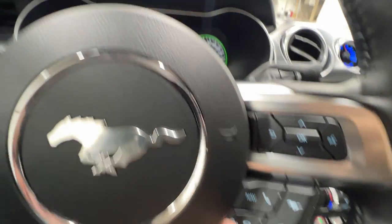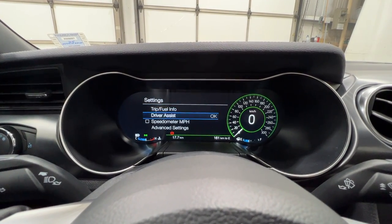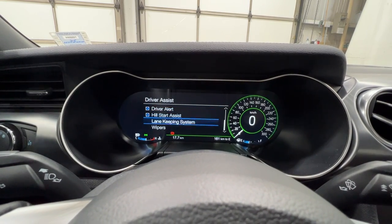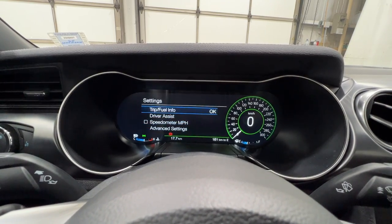If we click the Settings button, we can view different settings. We have Trip and Fuel, and also Driver Assistance options: Blind Spot, Pre-Collision Assist, Cross-Traffic Alert, Hill Start Assist, and Lane Keep System — lots of stuff in there with more advanced settings as well.